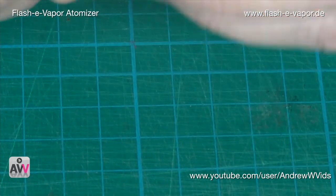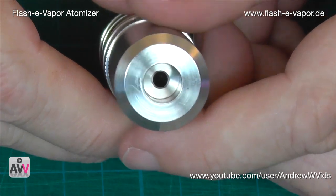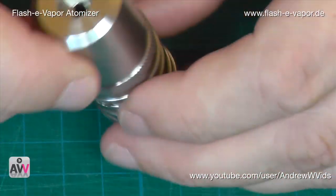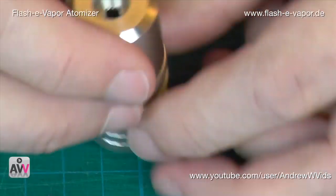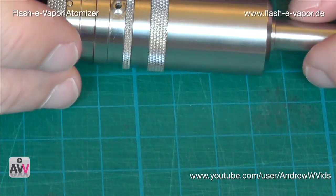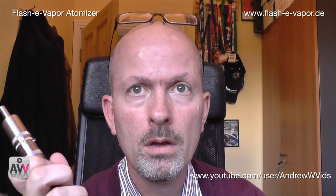I was doing it really slowly for the video, and also trying to keep it in front of the camera. In practice this is a very very quick turnaround — if you want to do a pit stop and change everything you'll literally do it within a couple of minutes. Pop in the drip tip and let's see how this thing vapes.